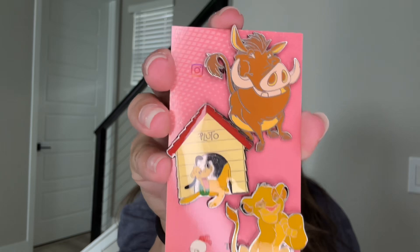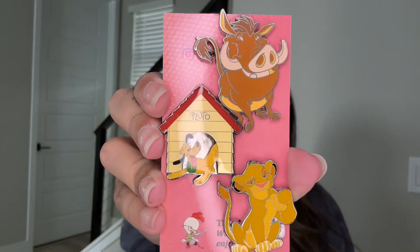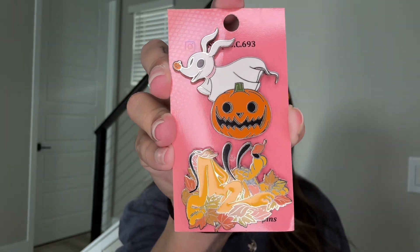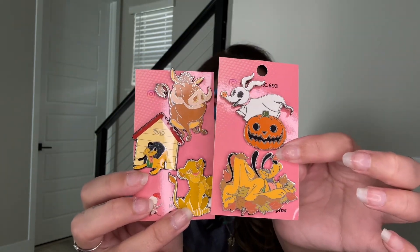So here are the first three pins: we have Simba, Poomba, and the Pluto Dog House — I believe each of these were five dollars. And then we have two more: Zero with the pumpkin and Pluto with the leaves. I think these were also around five dollars each, because with shipping and everything it came to about 35 dollars total. So those are the five pins from shop D693.